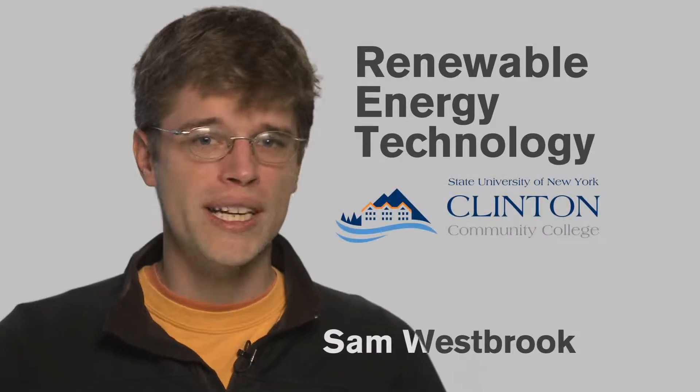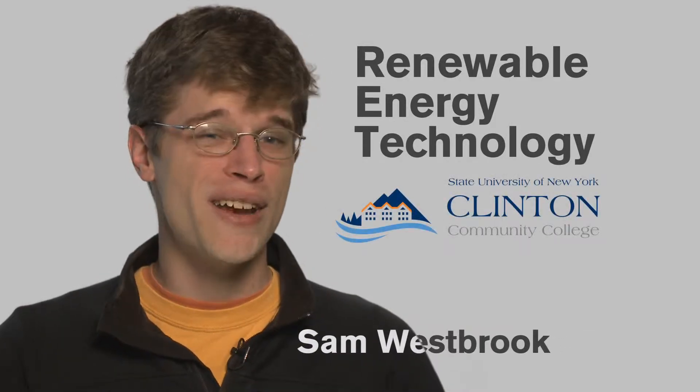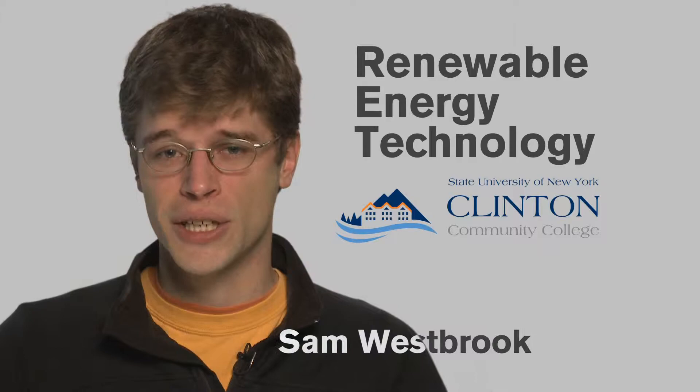The Renewable Energy Technologies Program at Clinton Community College gets you ready to install and maintain solar and wind power systems for residential and commercial applications.